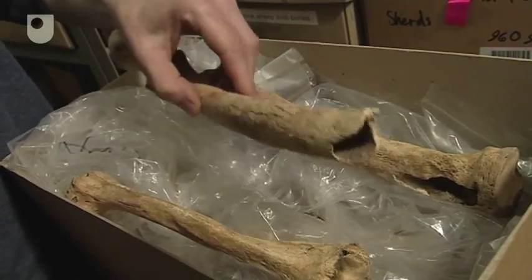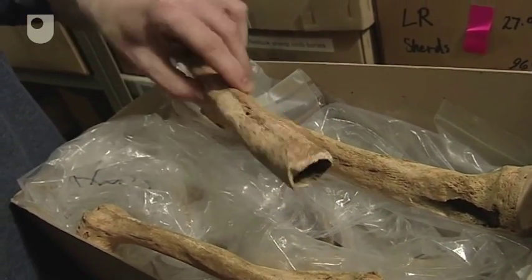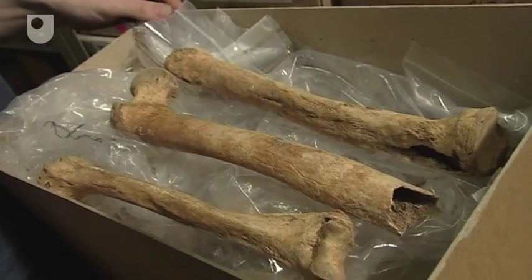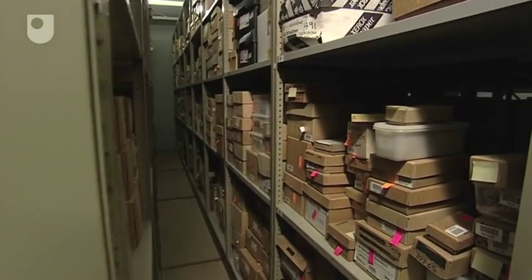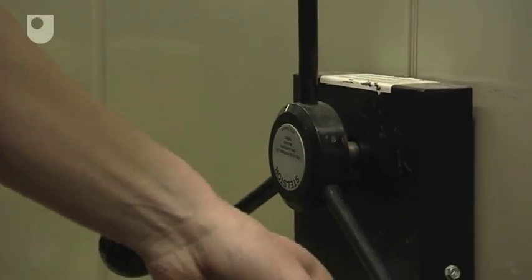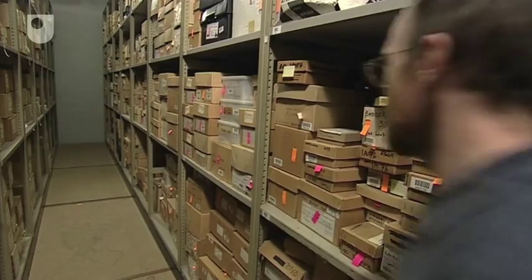Treponema diseases like syphilis can cause changes in a victim's bones — telltale damage which is preserved after death. But despite the many thousands of archaeological excavations that have taken place in Europe, pre-Columbian skeletons with undeniable signs of the disease have been notoriously difficult to find. Until now.